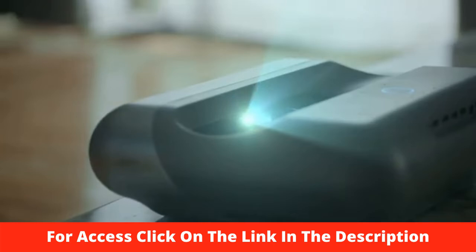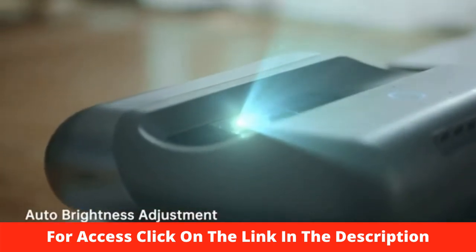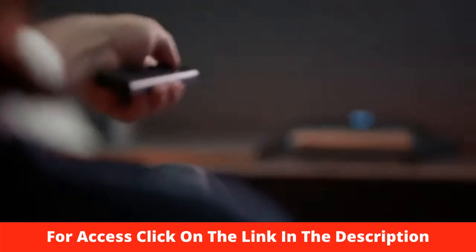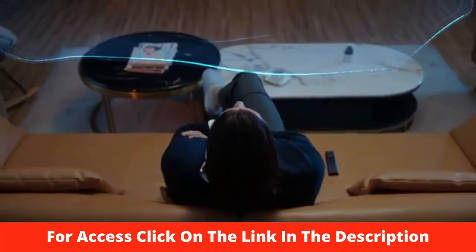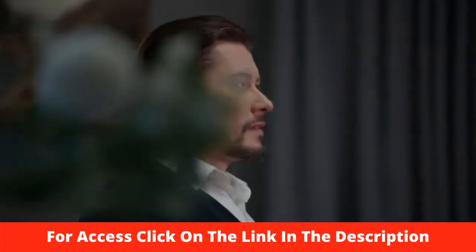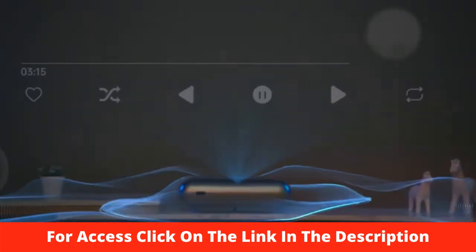Not impressed yet? O1 Pro's AI back camera auto-adjusts the brightness, enabling the best image projection even under strong light. O1 Pro is more than just a projector — it's always ready to uplift the ambiance in your place.